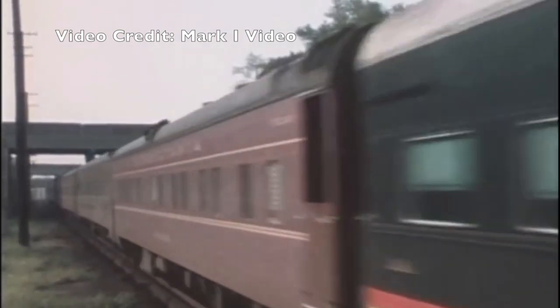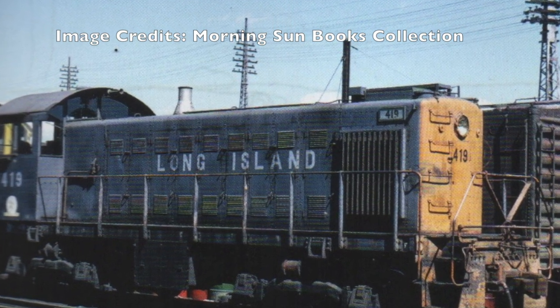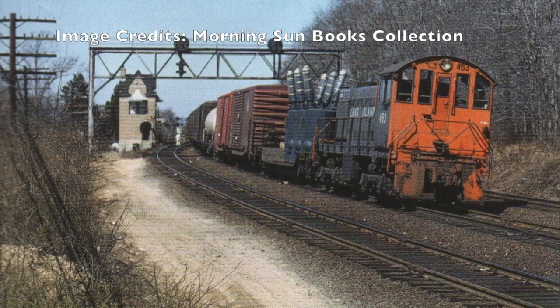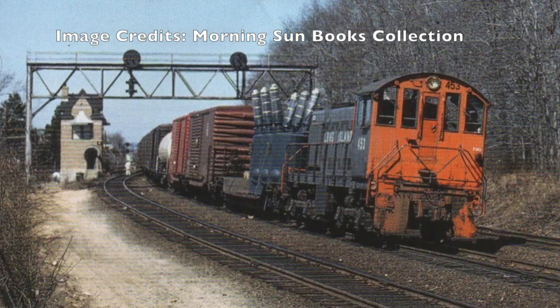The former D&H units would be given a light blue running stripe across the car body. The pair would often be doubleheading the Long Island's premier Cannonball Express from Jamaica to the Hamptons and Montauk. The S classes were busy little switchers, often crawling about the Long Island's various yards and terminals, as well as taking the odd freight train every now and again.